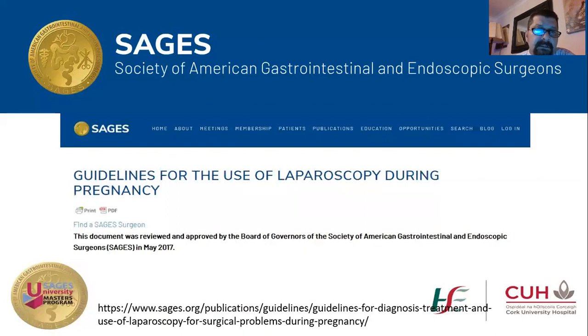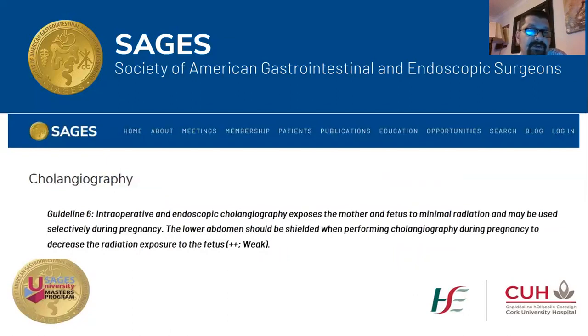Since this is a SAGES meeting, I looked into the SAGES guidelines for the use of laparoscopy in pregnancy, published in May 2017, which is a very valuable document consisting of 22 guidelines. Guideline 6 recommends that intraoperative and endoscopic cholangiography exposes mother and fetus to minimal radiation and may be used selectively during pregnancy; however, the lower abdomen should be shielded to decrease radiation exposure to the fetus. The evidence for this is weak.